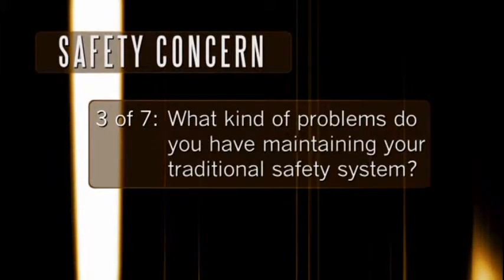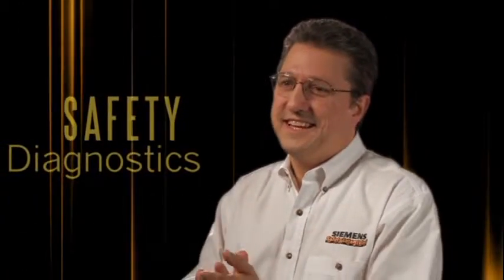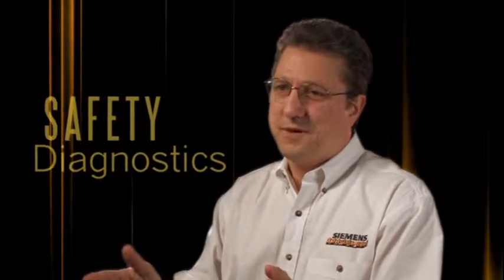What kind of problems do you have maintaining your traditional safety system? It's not uncommon to find yourself alone when the system indicates the problem is in the safety circuit — you've got your meter out, wires that seem to go everywhere and nowhere. You can't figure out which devices failed. On the other hand, a safety PLC with integrated safety will lead you right to the problem, help you solve the errors, and make you the hero.